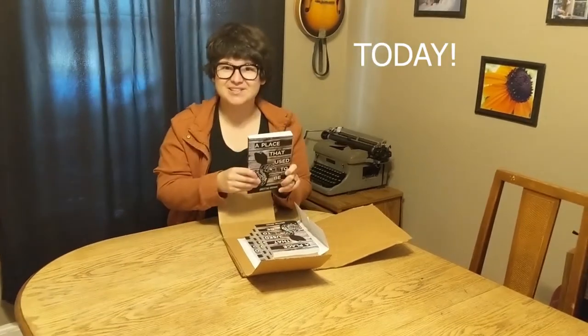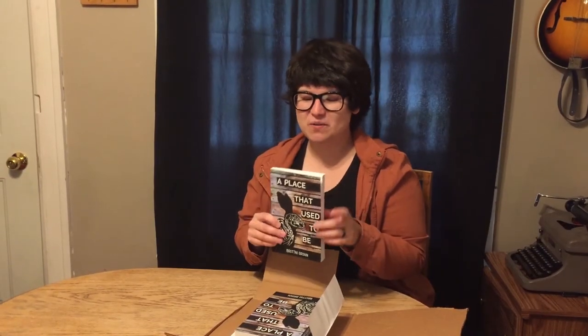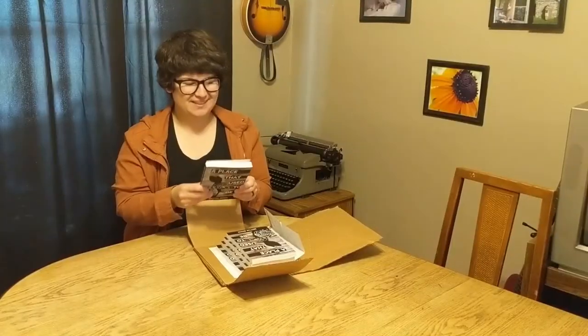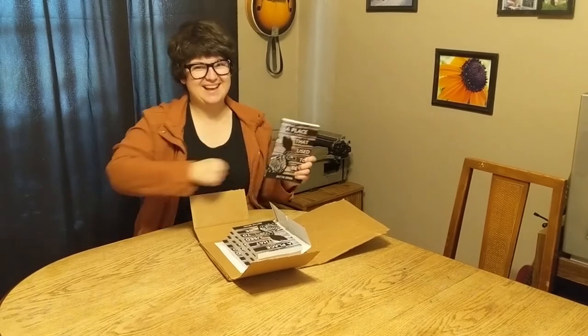Starting today, so if you want a copy you can order it on Amazon, or you can wait until I get copies in a couple weeks and I can send you a signed copy. Thanks for watching — this was an unboxing video. The end.